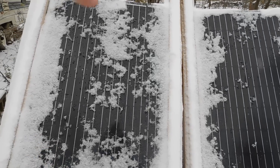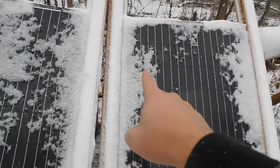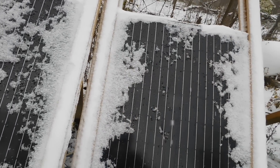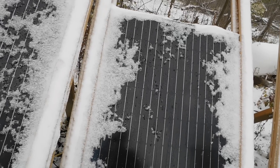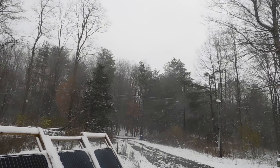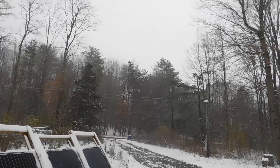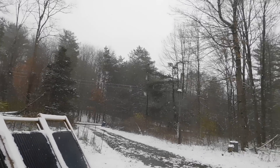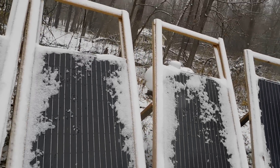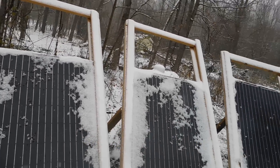I obviously have to stay ahead of it — I've got to hit this one again because it's starting to fill back in. You can see how snow works in from the sides and eventually covers the whole panel again, especially when it's snowing steadily. Right now it's just a light snow, not an inch-an-hour type. If you're getting heavy snow like that, forget it — you're not going to keep up.